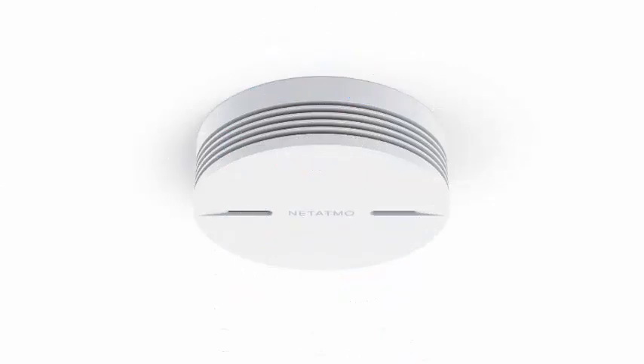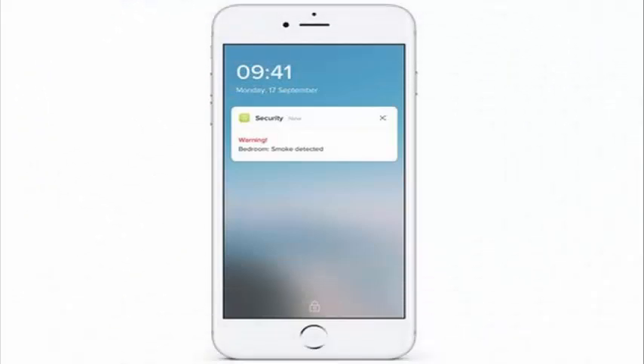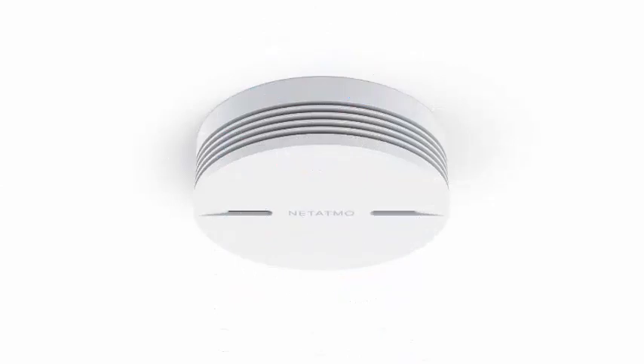Another advantage of the smart smoke detector is that it is compatible with two of the most popular standards, such as IFTTT and Apple HomeKit. This way you can work routine programs to interact with other connected devices, and also thanks to HomeKit we can control it by means of verbal commands through Siri.